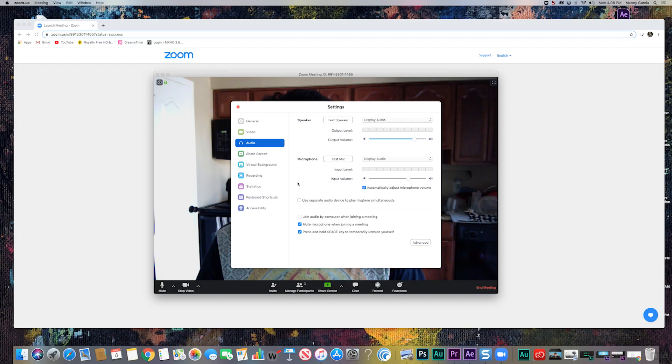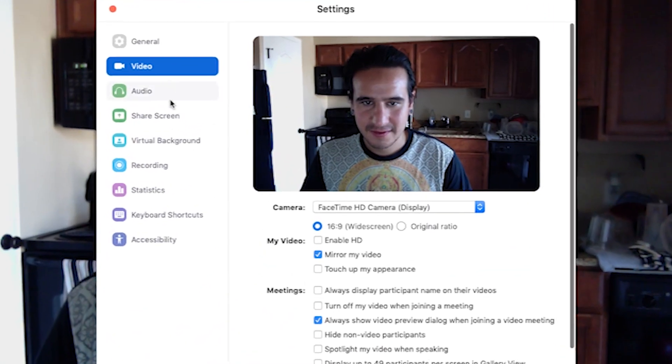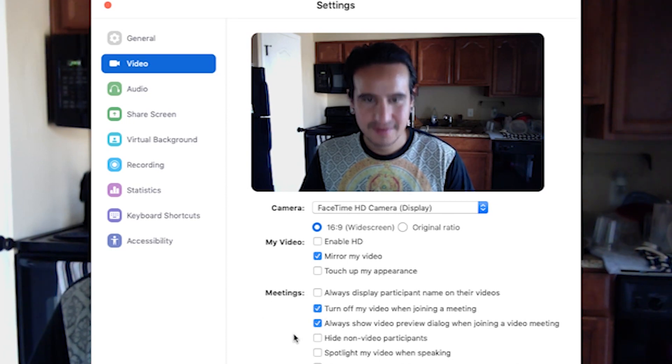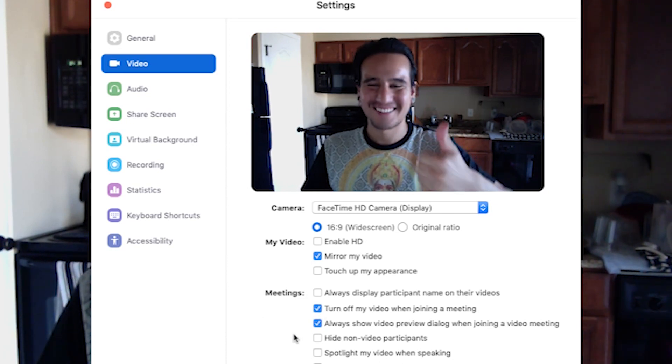You can also do the same thing with your camera. To join a Zoom call without video on, click on Settings. On the Video tab, click the checkbox for Always turn off video when joining a meeting at the bottom of the page under the Meetings heading.